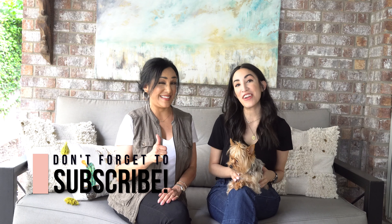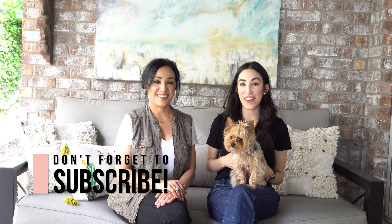If you like this video, make sure to give it a thumbs up. If you haven't already, make sure you subscribe to our channel and you can follow us on Instagram.